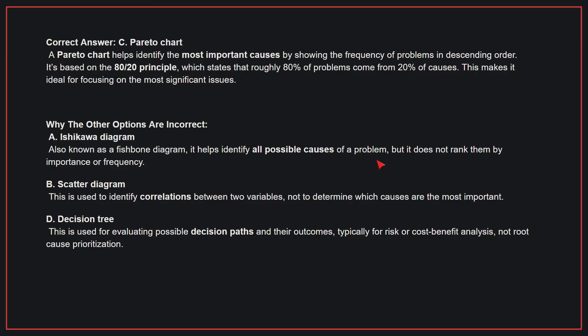Why the other options are incorrect? A, Ishikawa diagram — also known as a fishbone diagram, it helps identify all possible causes of a problem, but it does not rank them by importance or frequency. B, scatter diagram — this is used to identify correlations between two variables, not to determine which causes are the most important. D, decision tree — this is used for evaluating possible decision paths and their outcomes, typically for risk or cost-benefit analysis, not root cause prioritization. Therefore, the correct answer is C, Pareto chart.